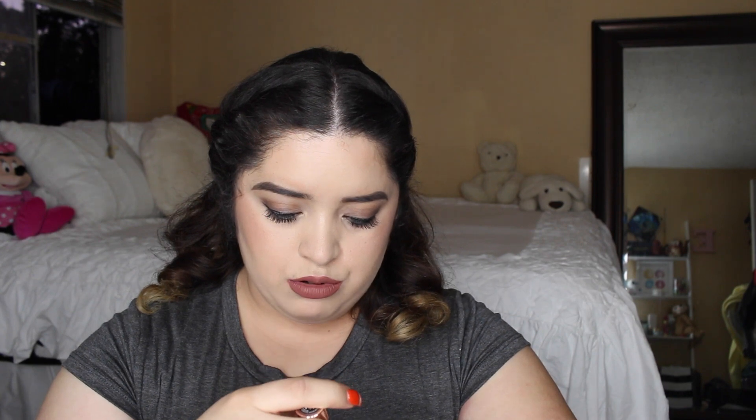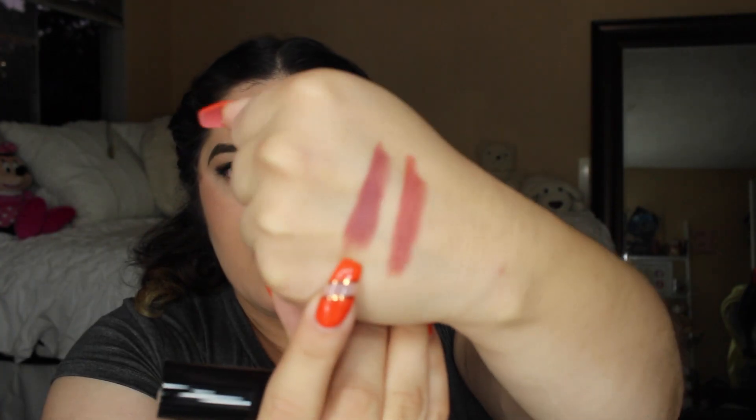Speaking of Anastasia, I picked up a lipstick I chose solely because of its beautiful name — it's called Dead Roses. I've never tried Anastasia's lipsticks before, but I'm assuming the formula is beautiful because it's Anastasia. I actually might like the finish of this one more than the Bobbi Brown one. It's also a nude — they're like cousins, in that same mauve-y pink nude family.